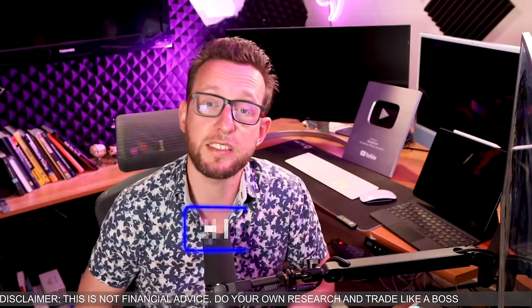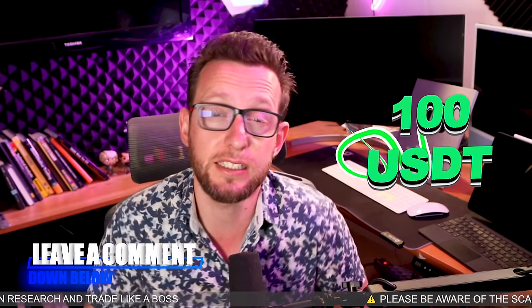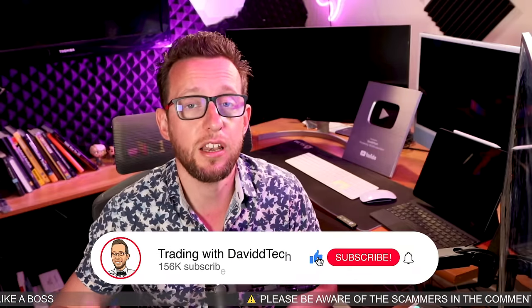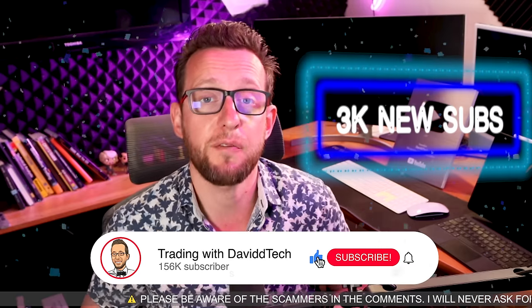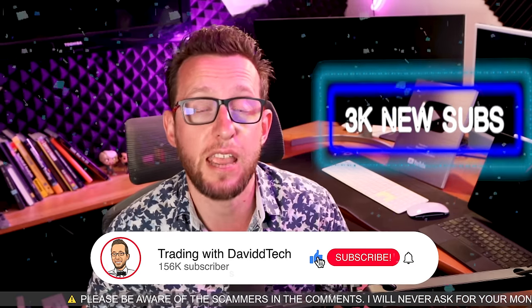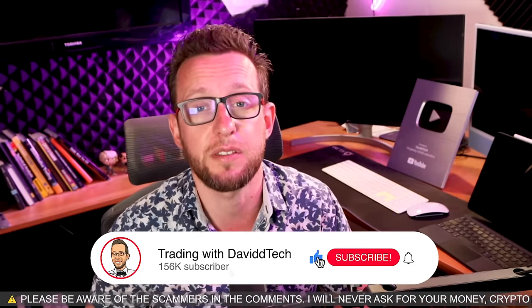I bet you can't guess the indicator that I'm going to be adding to make this one even better. Stick it down in the comments below and don't forget I give away 100 USDT. If you're enjoying the videos, if you don't mind giving it a good old like, it helps to grow the community — very much appreciated. We've grown about 3,000 new users every day, which is absolutely awesome. So thank you to everybody.